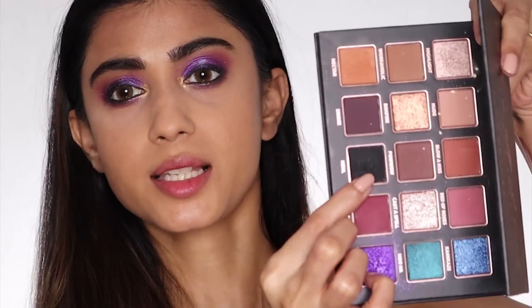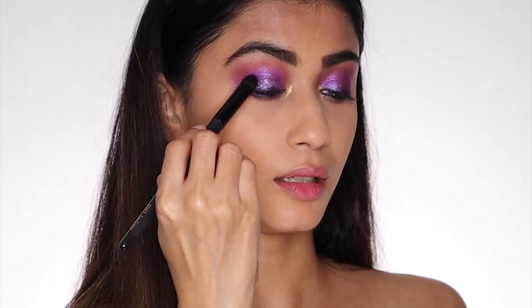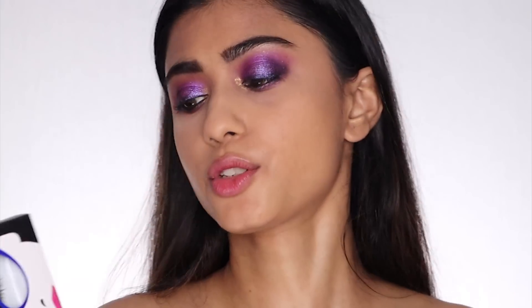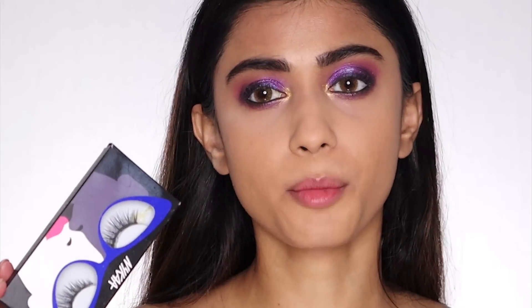I'm going to apply a little bit of black on the outer corners of my eyes just to make this look a little bit more dramatic. Taking the Tan Beauty eyeshadow palette, I'm going to take the black shade and apply it in the outer corners — not too much, just a little bit. Now I'm going to apply lashes — this is the Nica Lash Talk in Melodrama. Okay, so I'm back after applying false lashes.